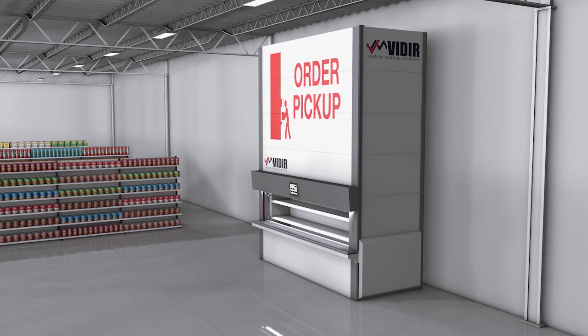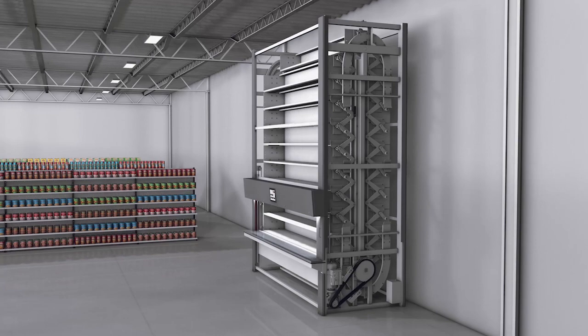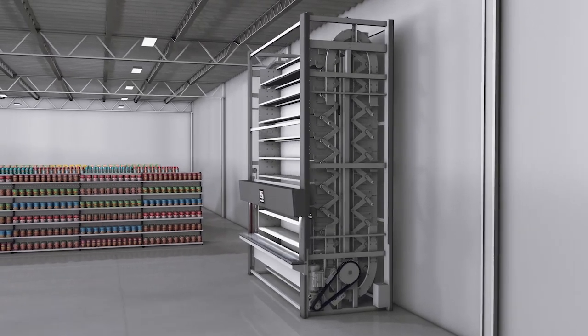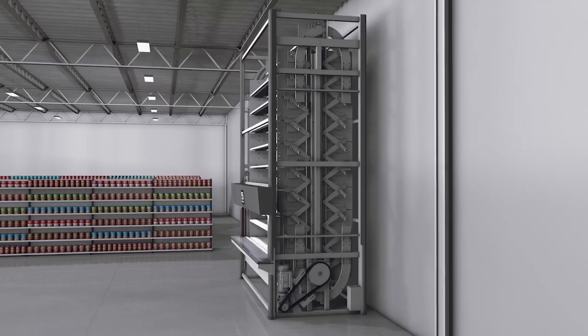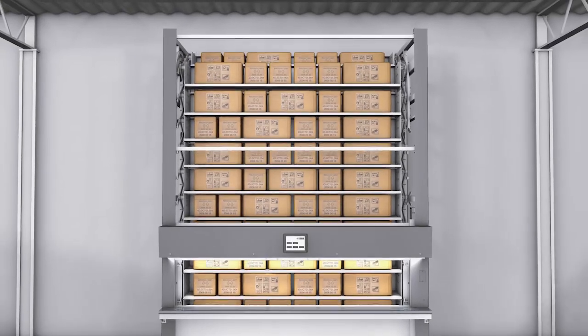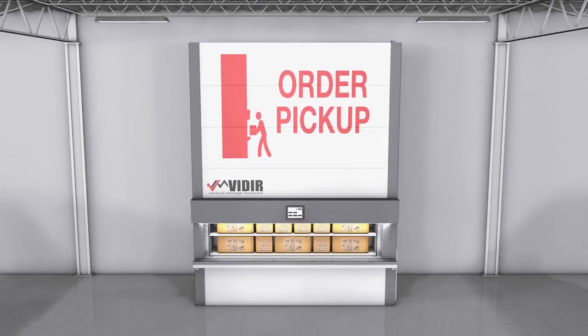The BOPIS Carousel is an automated storage and retrieval system that provides a technical and efficient back-end solution to your growing online sales platform, allowing you to boost store foot traffic leading to additional sales. The BOPIS Carousel secures, tracks, and manages every package placed inside the carousel for quick and easy retrieval.